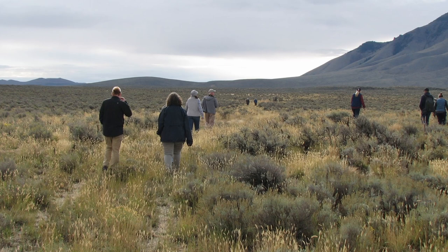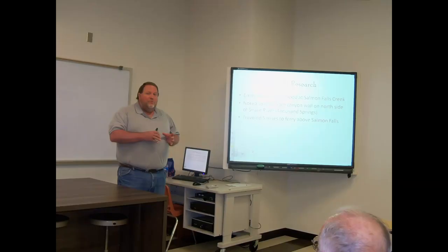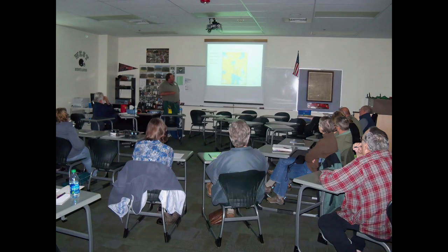At the chapter level, Jerry teaches classes on the Oregon Trail for the Boise Schools Community Education Program, which is an adult learning program for local schools in Boise.